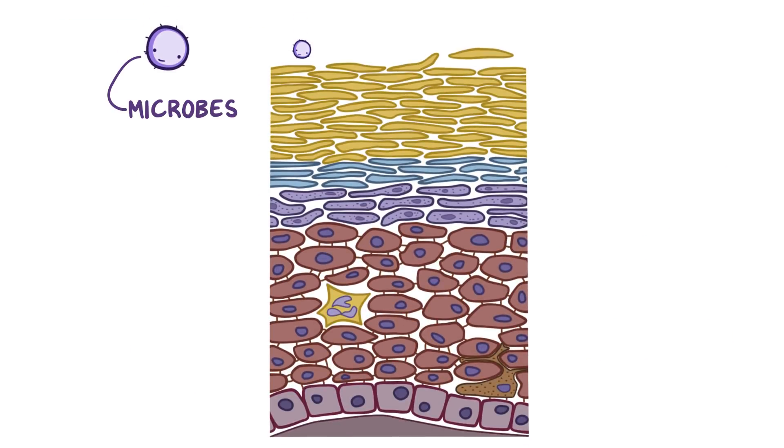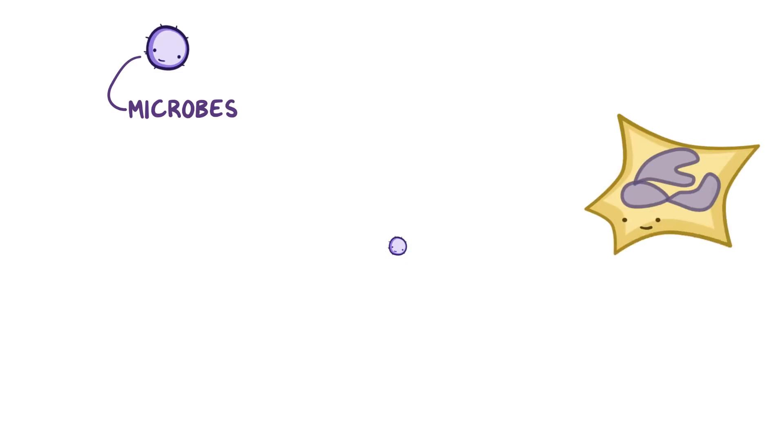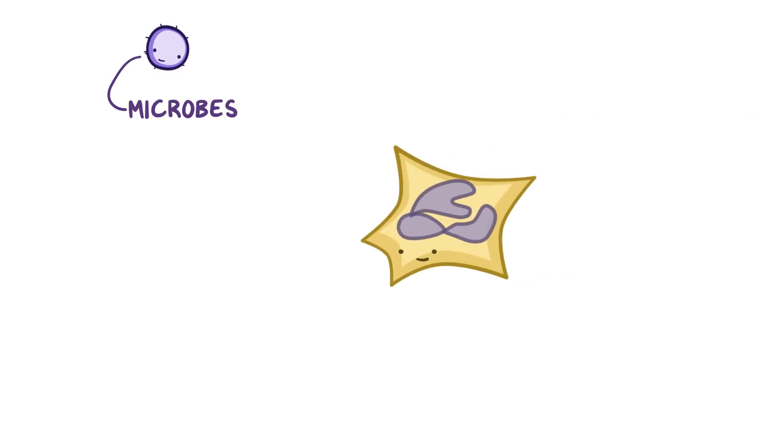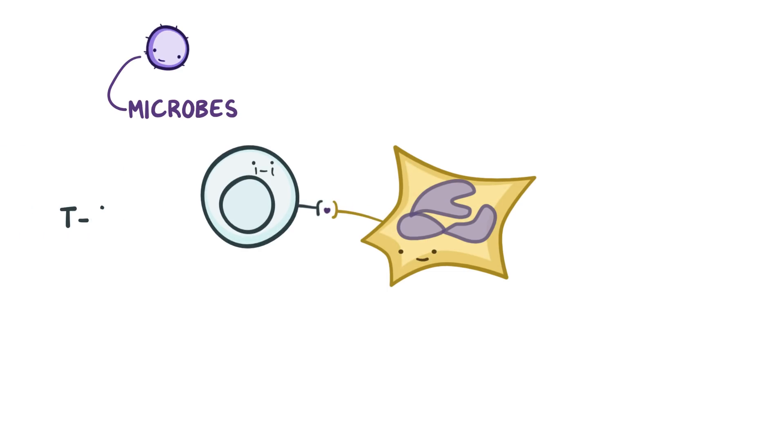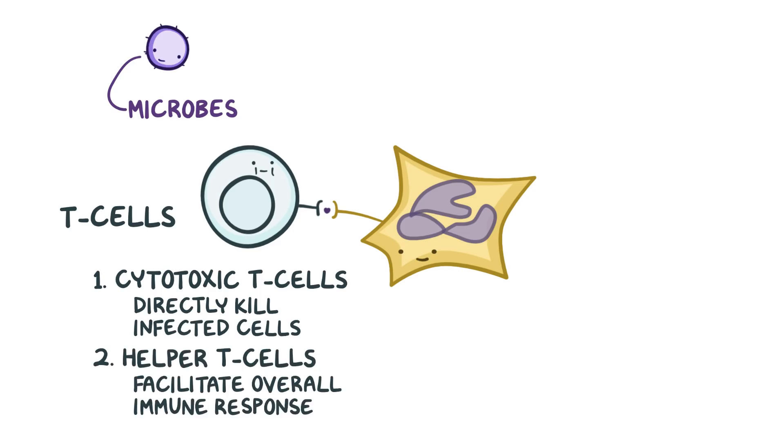Normally, there are microbes that live on the surface of the skin. But when there's a tiny break or cut in the skin, those microbes can enter into the skin layers. The body notices these foreign invaders, and immune cells called dendritic cells capture the foreign antigens, break them down into little fragments, and then present them to T cells. There are two different types of T cells: cytotoxic T cells, which directly kill infected cells, and helper T cells, that help facilitate the overall immune response.